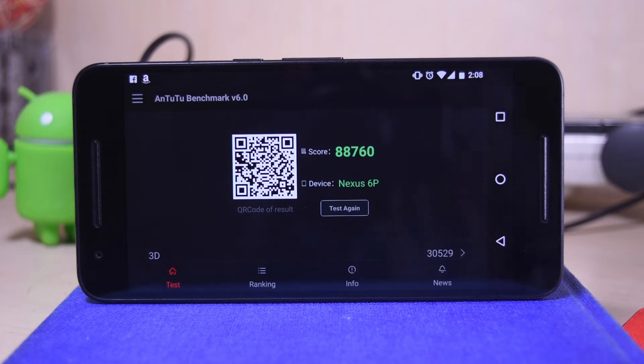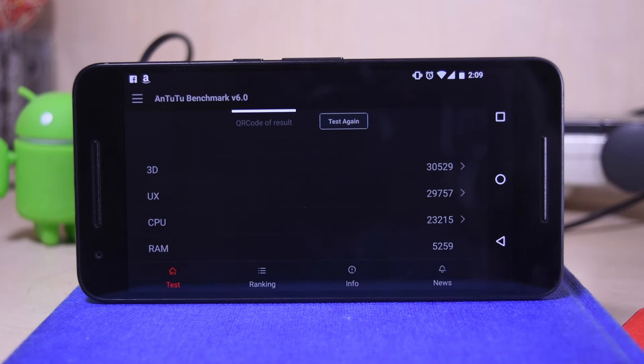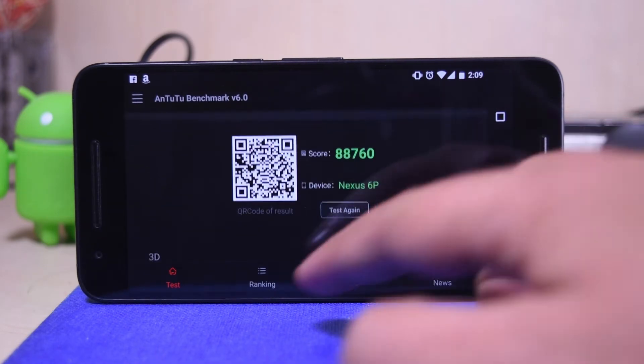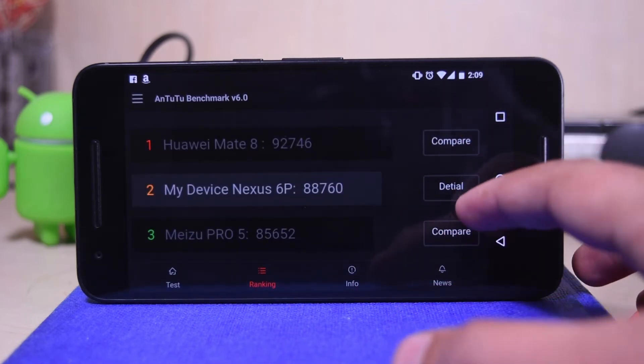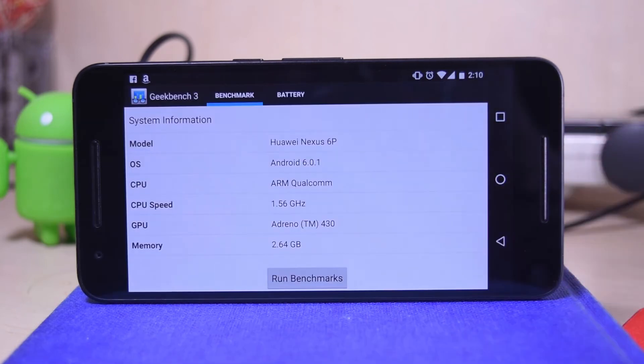The Nexus 6P has scored 88,760 points, which is a really nice score. Let's see how it broke down: in 3D it scored 30,529, in UX it scored 29,757, in CPU it scored 23,215, and RAM 5,259. Looking at the ranking — wow, that's cool. The number one device is the Huawei Mate 8 and the Nexus 6P is the second device. The funny thing is both devices belong to the same company.